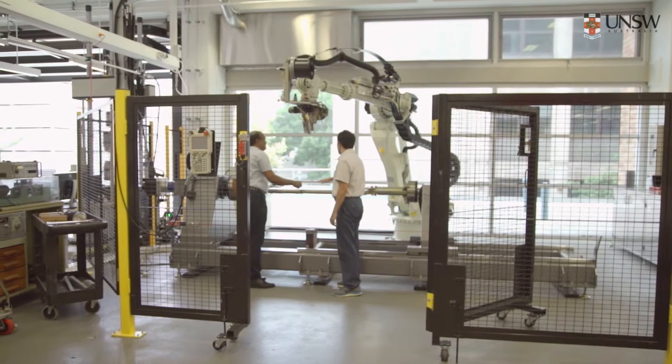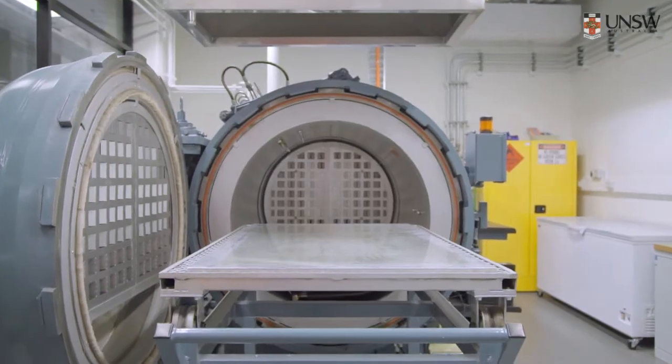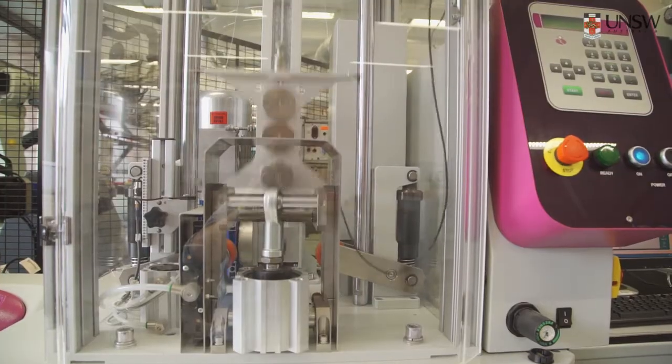I'm excited to show you our new laboratory, which is called the Automated Composites Laboratory. This is part of the Ainsworth Building Complex, which has just recently opened. We have about three and a half million dollars worth of equipment within the laboratory, and they are quite unique to composites research. Here, industries can come and work with us and find their solutions.